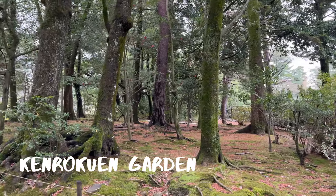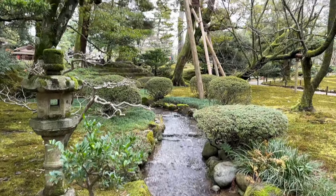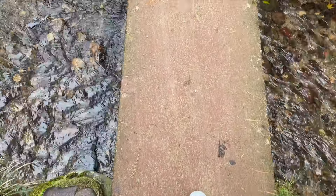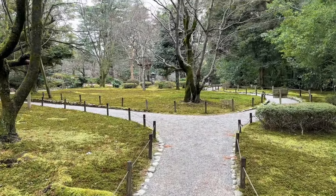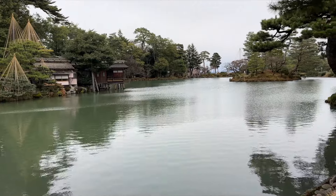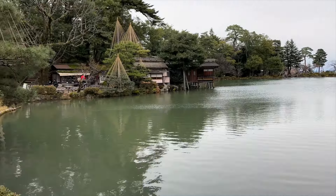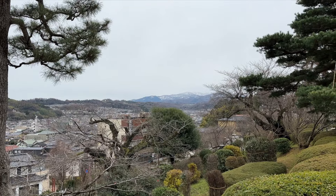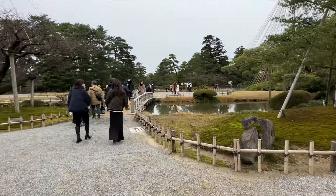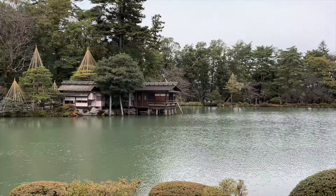The Kenroku-en Garden is an example of a strolling-style Japanese landscape garden. It was originally the private outer garden of Kanazawa Castle, built over the span of 100 years by one of the most powerful families in the country during feudal times — the Maeda family. The garden opened to the public in 1874 and is named one of Japan's three most beautiful gardens. Notice the pine tree branches held up and supported by ropes in a cone shape — the ropes prevent the branches from breaking under the weight of heavy Kanazawa snowfalls.